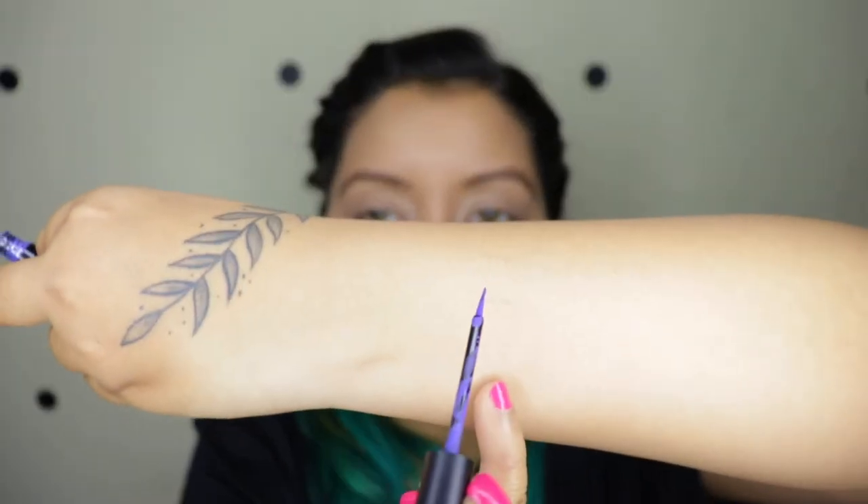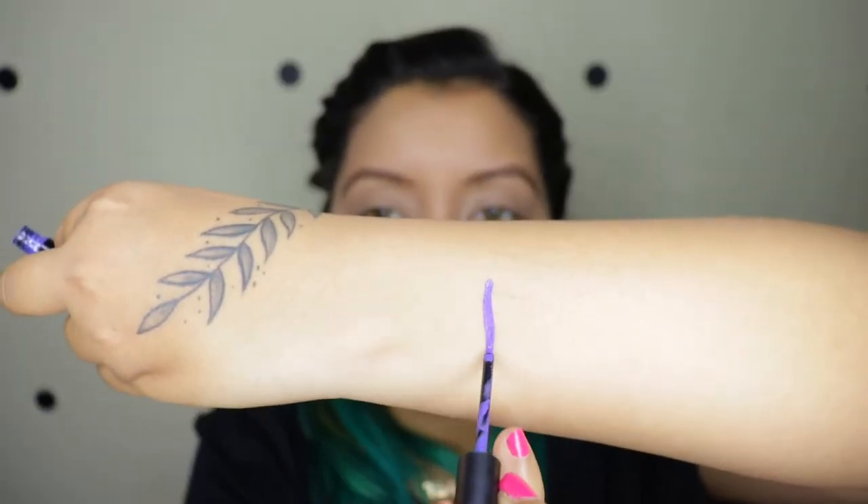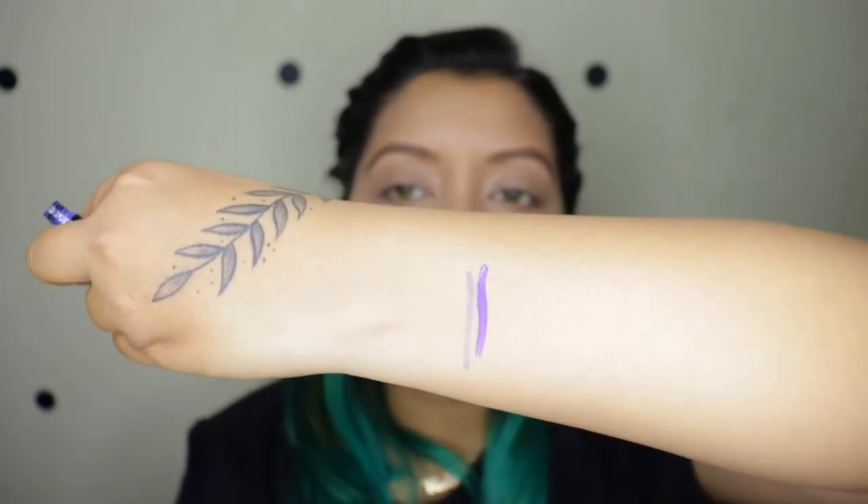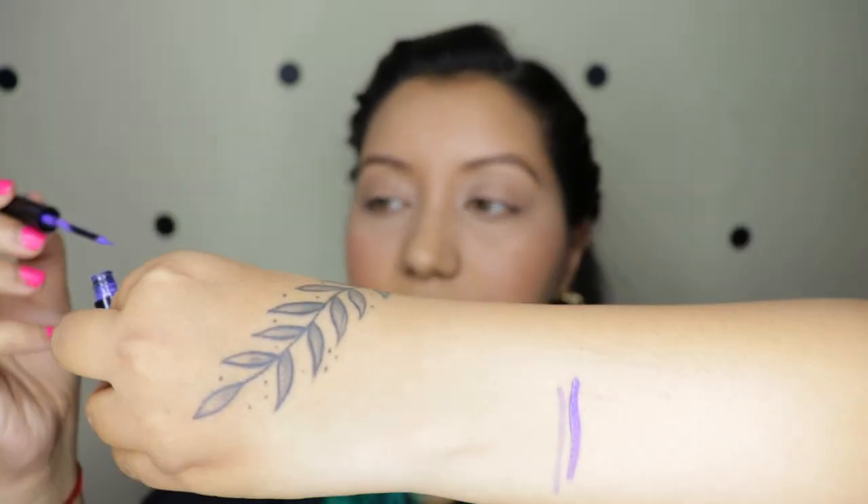Let me quickly show you — this is the purple color, and let me tell you that these things dry fast. This is the purple one, which is number five.